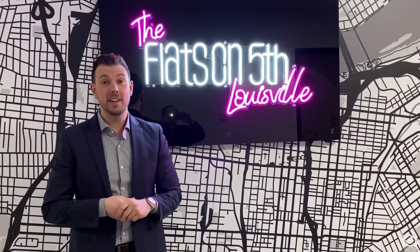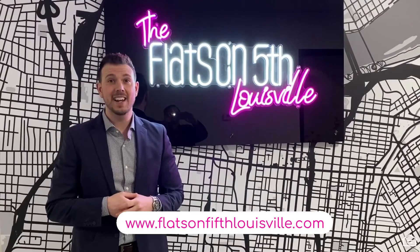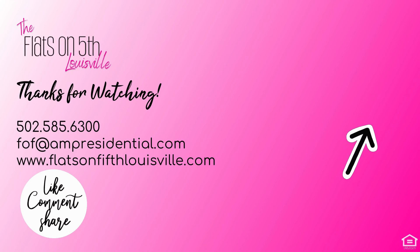Thanks for touring Flats on 5th with me today, and don't forget to visit our website at flatson5thlouisville.com. See you next week!